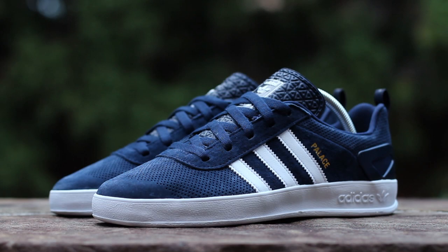For a closer look at other Palace Pro colorways, check the links in the description. In the comments below, let me know your thoughts on this Night Indigo Palace Pro, and until next time, this has been GTFan712. Thanks for watching.